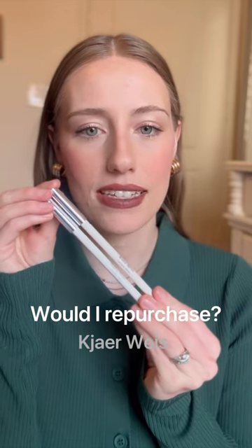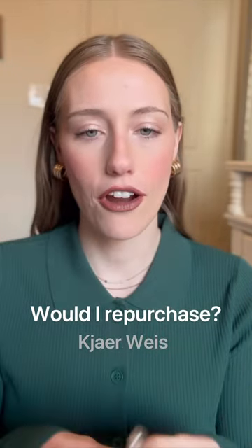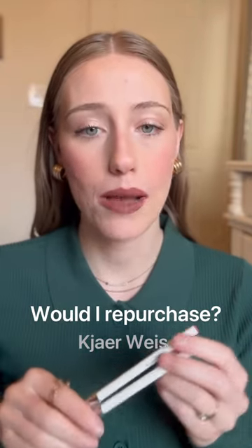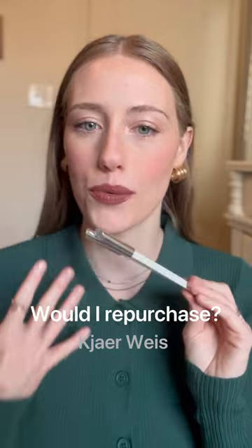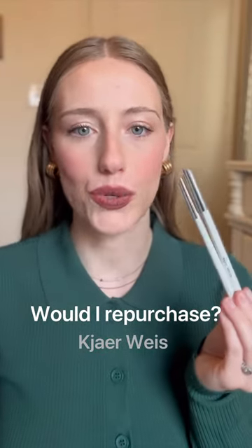These are the Kyre Wise Lip Liners. I would repurchase these. I think they are very creamy and hydrating on the lips. They're easy to use, and I absolutely love the color range on these. They have some great neutral wearable shades, and they also offer a red if you wanted to wear a bright, bold lip. I really have been enjoying these.